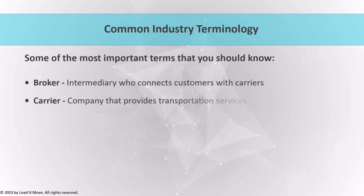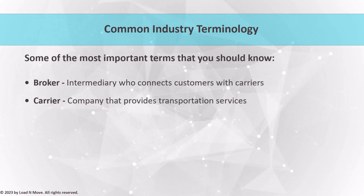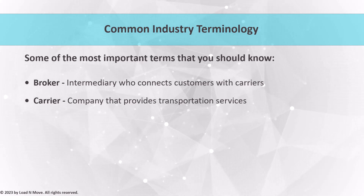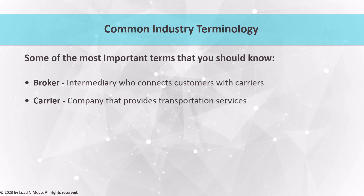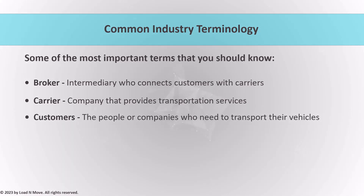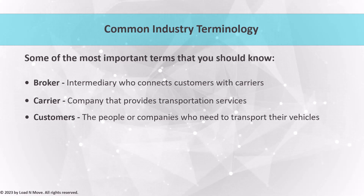Carriers are companies that transport vehicles from one location to another. There are two main types: open carriers, which are the most common and can carry up to 10 vehicles at a time, and enclosed carriers, which are more expensive but offer better protection for high-value or classic cars. Customers are the people or companies who need to transport their vehicles. They work with brokers to find a carrier and arrange transportation. It's important for brokers to understand customer needs, such as their budget, preferred pickup and delivery dates, and any specific requirements for their vehicle.